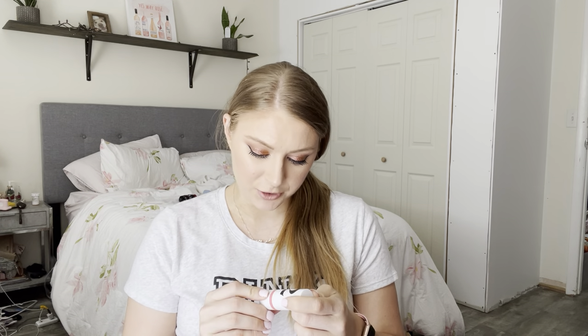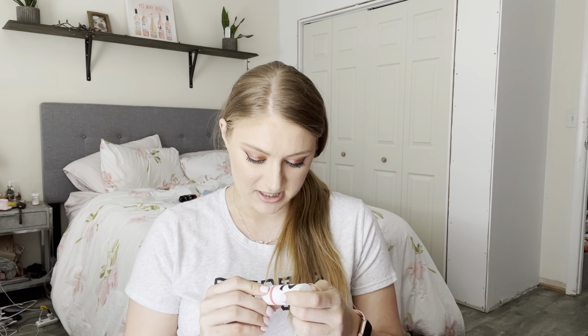This is a cream blush from Morphe 2 — the Perk Up Lip and Cheek Color in the shade Rosy Wishes. I like this; I'm really into cream blushes lately. I think this one blends out really nicely. It has more of a satin finish — it's not very luminous or dewy. So if you want a cream product that's not super glowy, I think this would be the way to go. Morphe is affordable, and it's a nice neutral color.